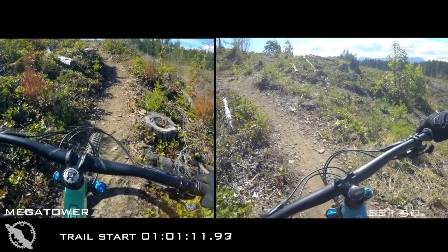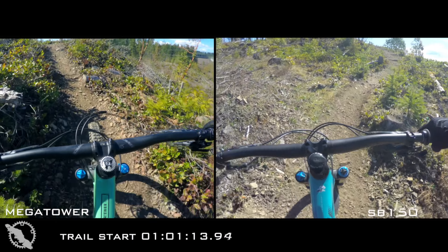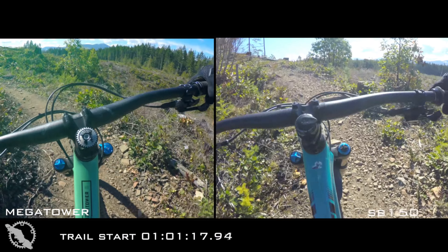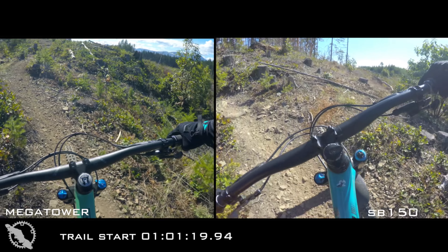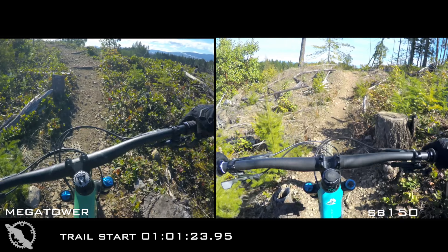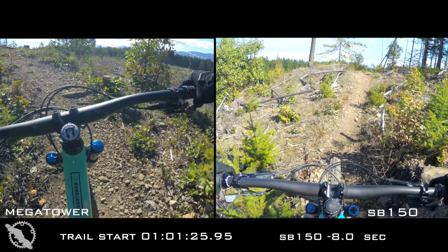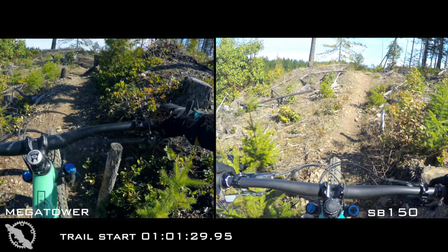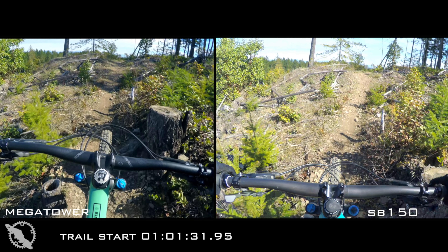The Mega Tower was comfortable and it did climb well, don't get me wrong, but in the climbing category head to head, I absolutely have to give the nod and the win to the Yeti SB150. It's just a phenomenal climber, whether you're on single track, fire road, or whatever the case may be. When you're in those liaisons on your enduro race, the SB150 is going to get you to the top a lot quicker, a lot more efficiently, and you're going to have more energy for your downhills.